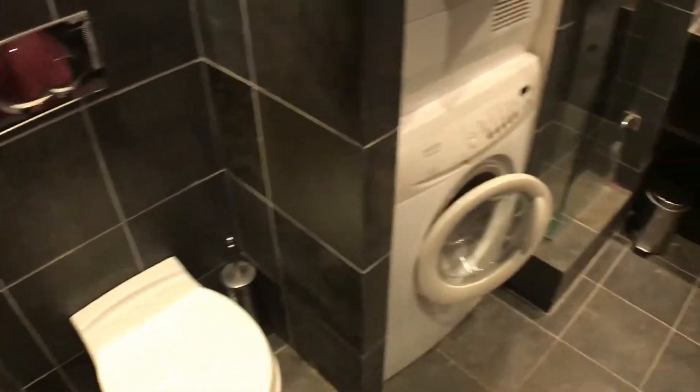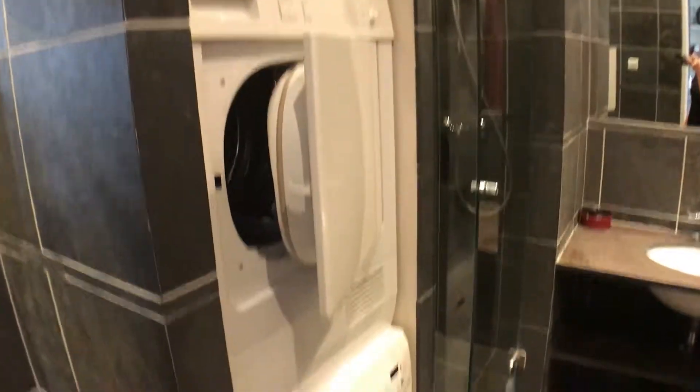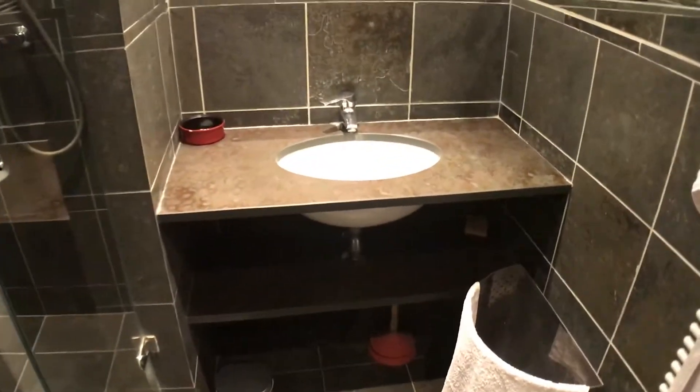And there's a bathroom and washing machine, dryer — laundry room. Super, super nice bathroom, as you can tell.